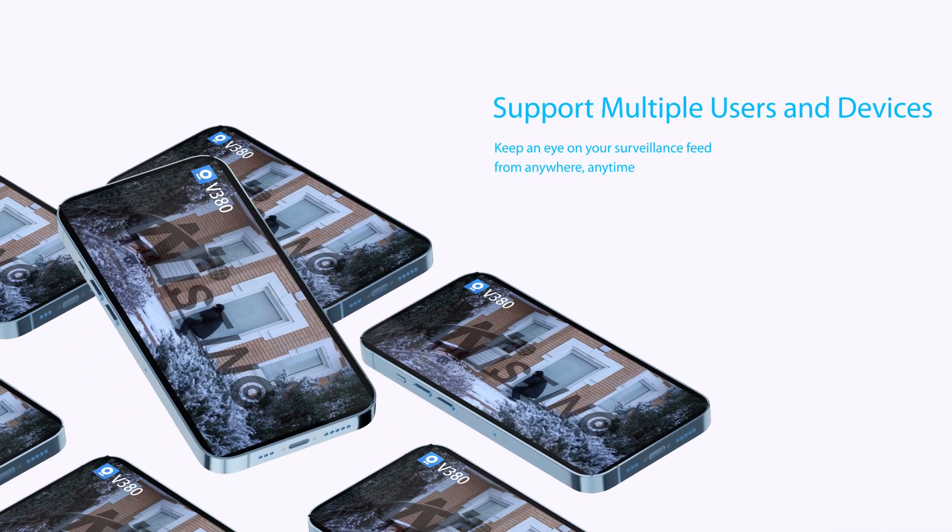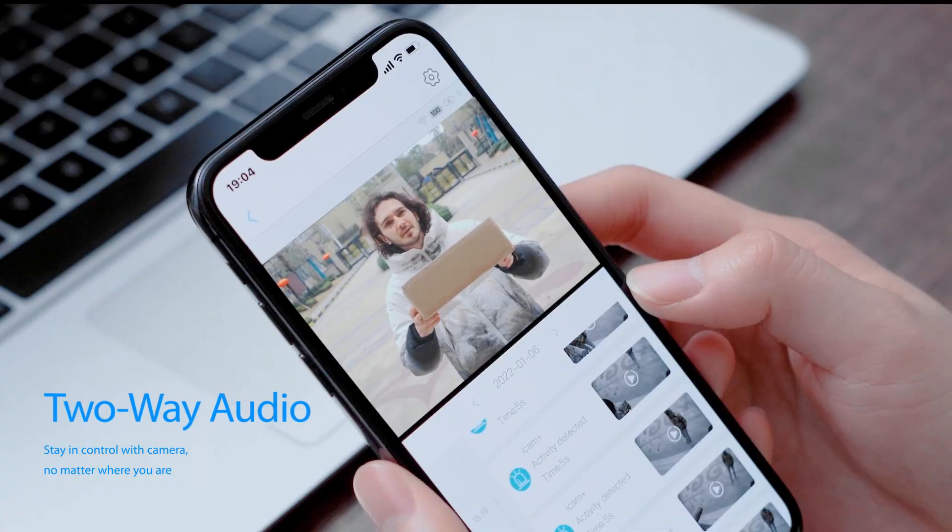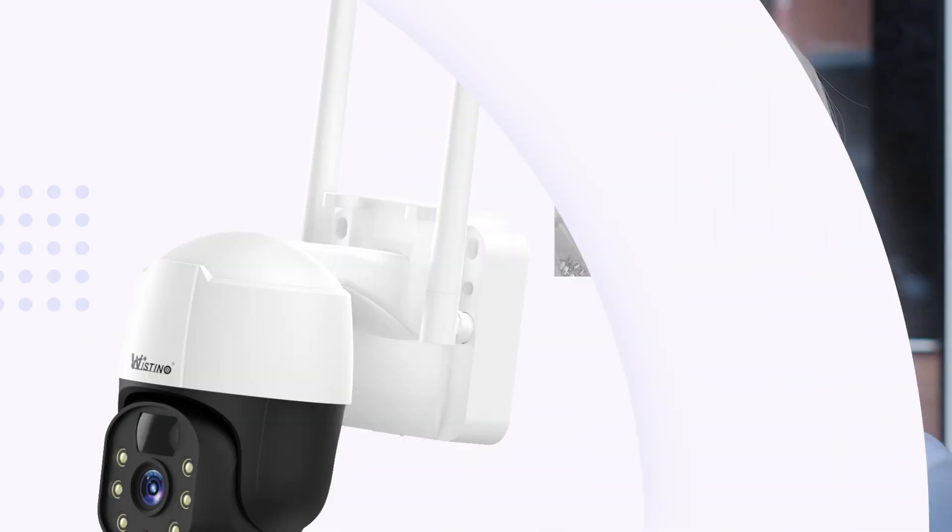Multiple users and devices can use at the same time. Two-way audio and motion detection. You got a package? Please put my bag near the door.